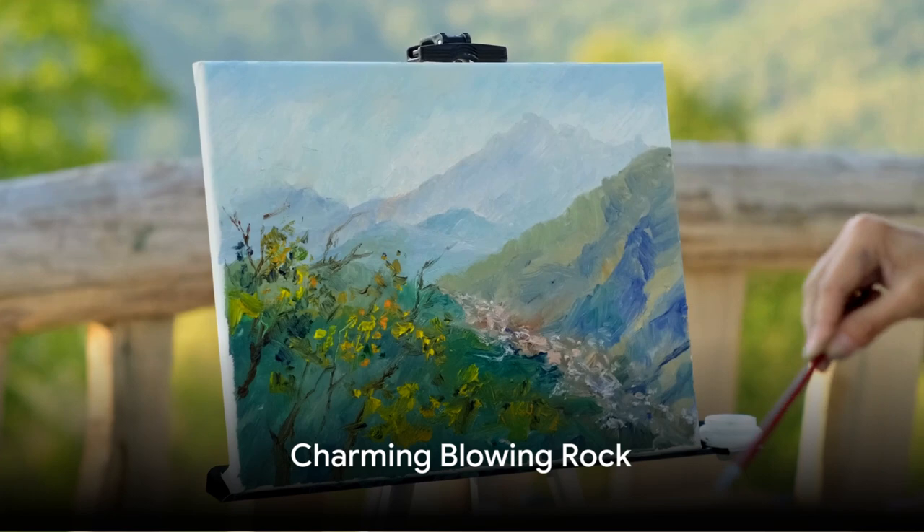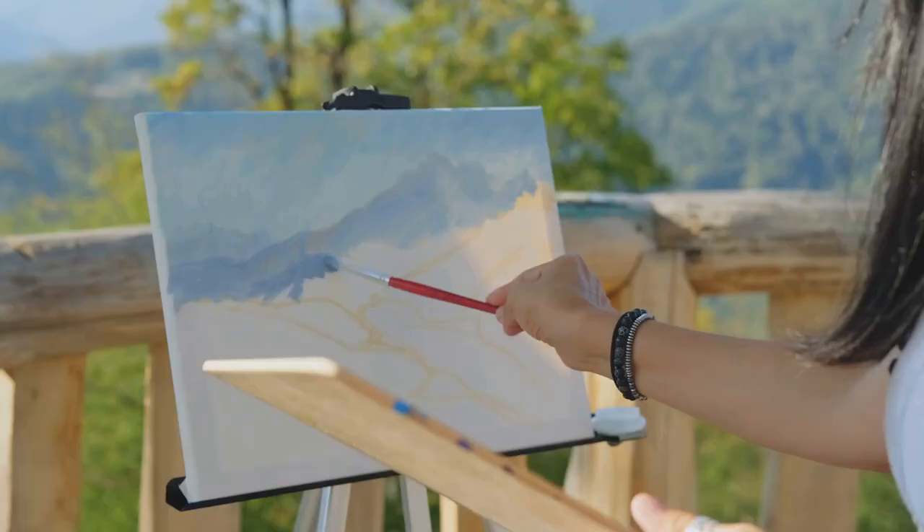At number 6, we find ourselves in the charming town of Blowing Rock. With its breathtaking views of the Blue Ridge Mountains and quaint Main Street, it provides a perfect mix of nature and culture for artists.